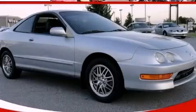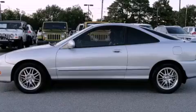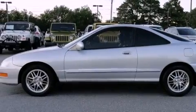This is a 2001 Acura Integra. Enjoy the road. It features a 1.8 liter 4-cylinder engine and a 5-speed manual transmission.